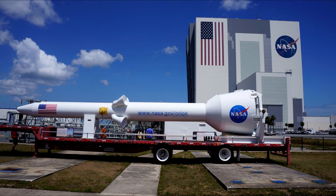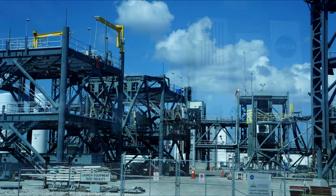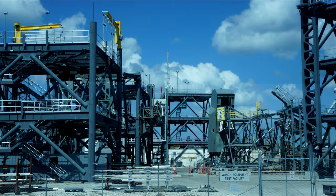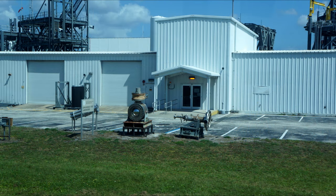Here we are in front of the VAB — the Vehicle Assembly Building — with the Orion Escape System on display, featuring NASA.gov/Orion on it. This is the Launch Equipment Testing Facility, where you can see the testing rigs for launch stresses. This is the Cryogenic Test Laboratory — I know that because it has a sign outside.